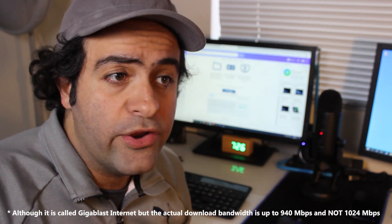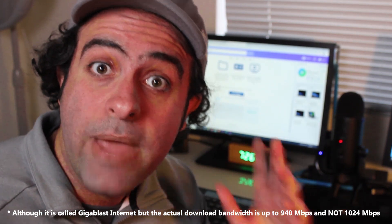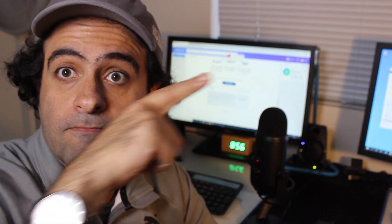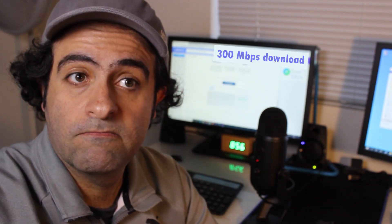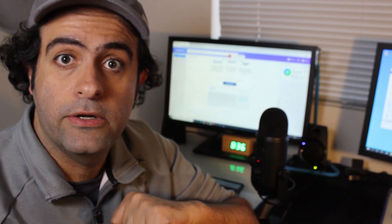Gigabit internet is now available in my area — that's 1 Gbps, which is 1024 Mbps, or 128 MB/s, meaning I can download a 1 GB file in eight seconds. So should I upgrade? My current plan is 300 Mbps download and 30 Mbps upload, which is already very fast, but gigabit would be three times faster.